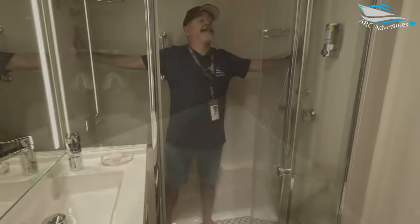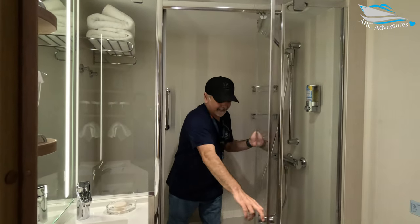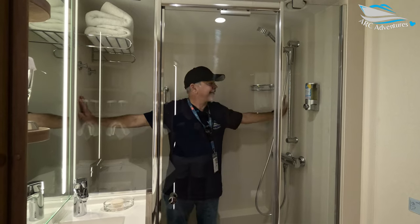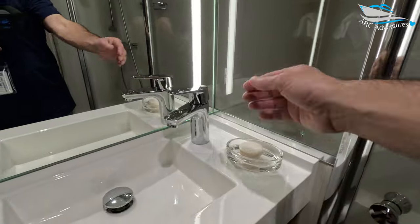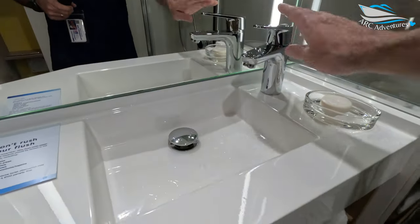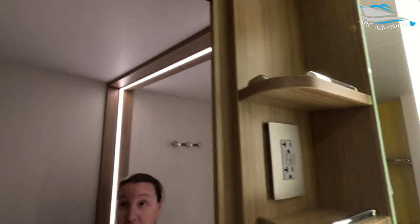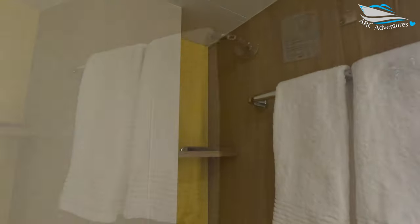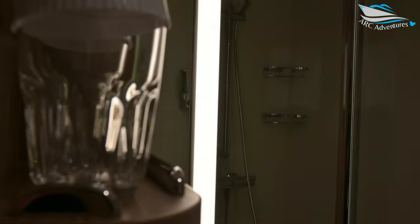Mind the step. Look at the shower — there's a seat in here. Look at all the space I have. I have to say this is my favorite shower. This is pretty nice. Soap dish. I like this a lot. I'm already spoiled with the bathroom. I have zero complaints about the shower.